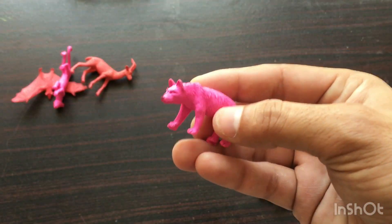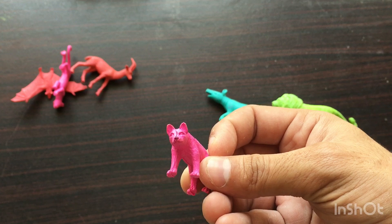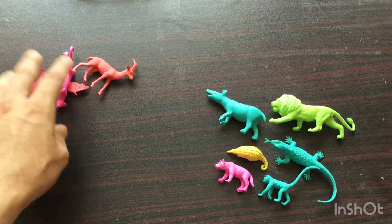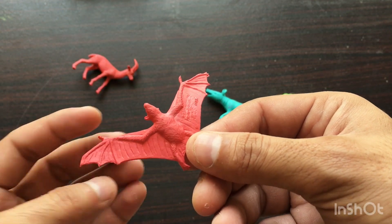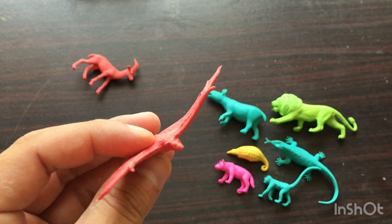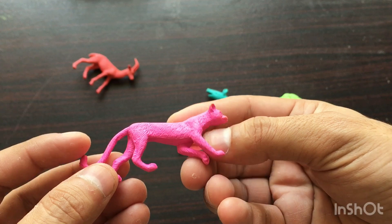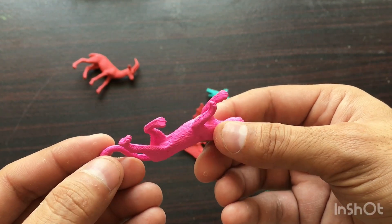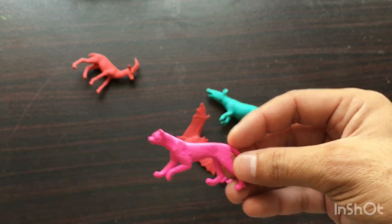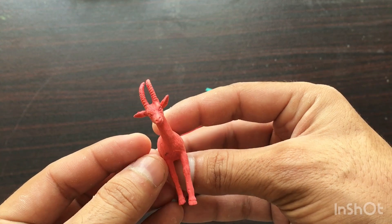Next toy is a pink color fox toy. Next toy is a bat. Next toy is a pink color jaguar — wow, jaguar! And the last toy is a deer.